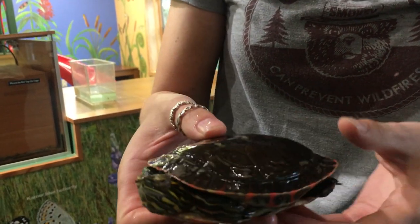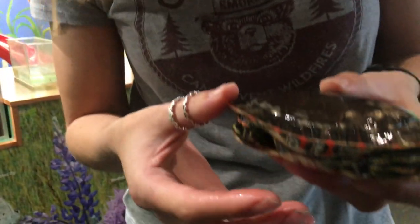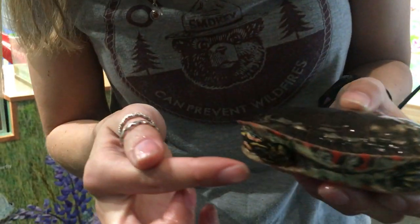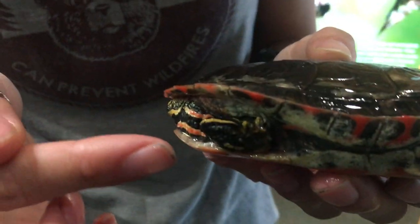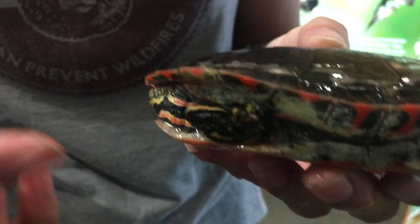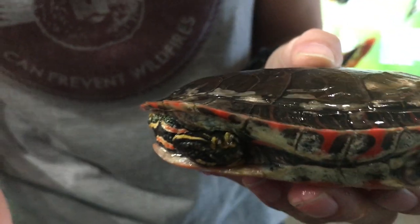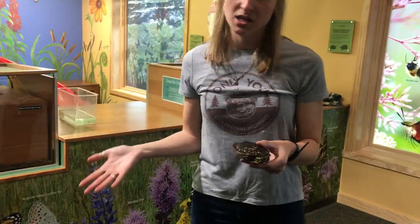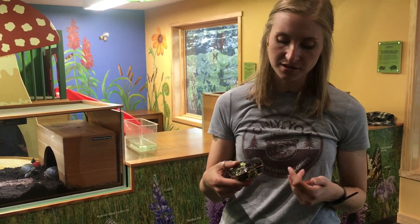If we take a little bit closer look, and if our painted turtle can kind of stick his feet out — he's a little shy — but you can see that he's got webbed feet, kind of like a flipper. This flipper is going to help our painted turtle swim wherever they need to go, whether they're going after their food and prey, or just wanting to swim.